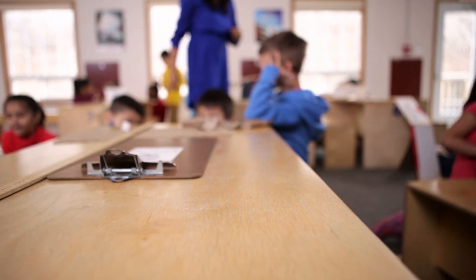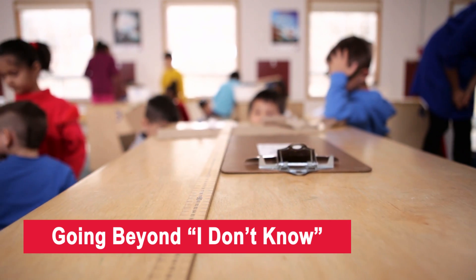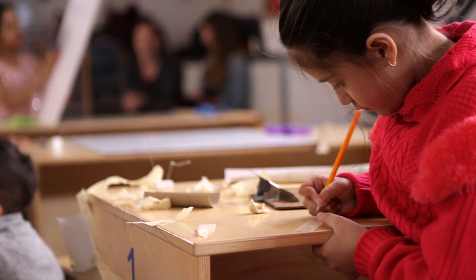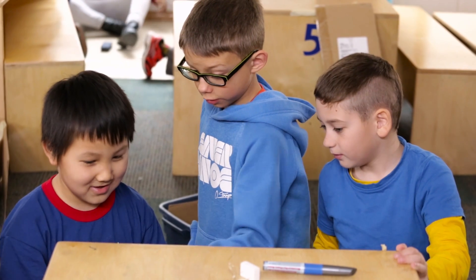It's inevitable that during inquiry-based learning activities, students will ask questions that teachers don't know the answer to. It can be scary and frustrating, but teachers don't have to know all of the answers. Not knowing makes teachers look human and more relatable. Instead of simply saying 'I don't know,' teachers can use it as a starting point for deeper inquiry. Even without expertise, teachers can still offer useful guidance about the process of asking good questions and finding answers efficiently.